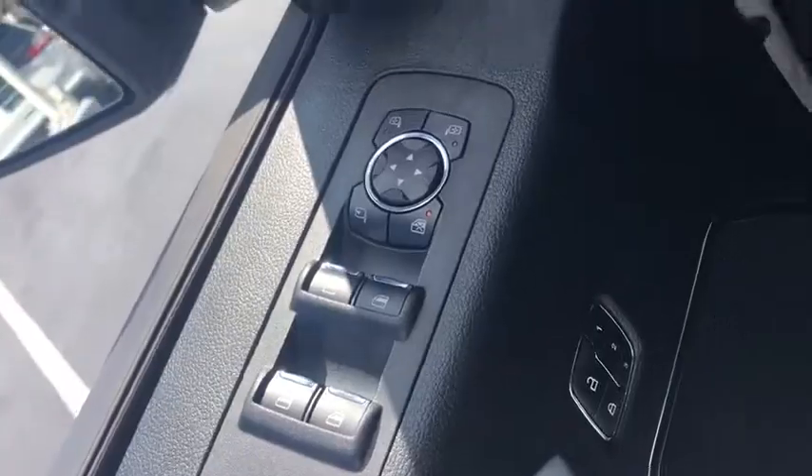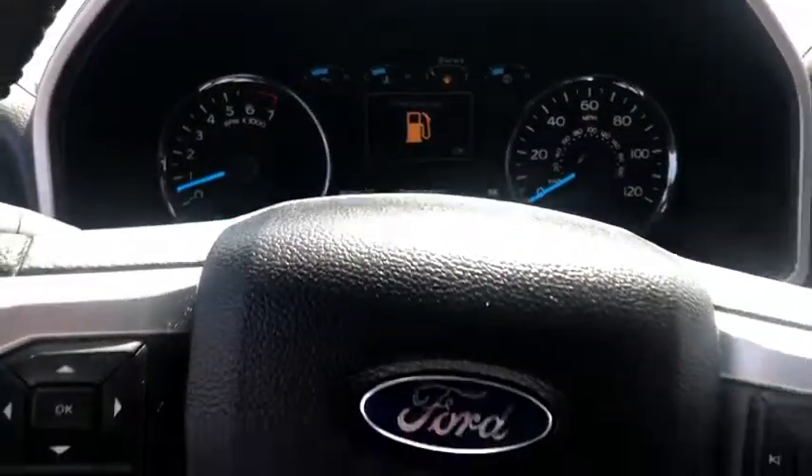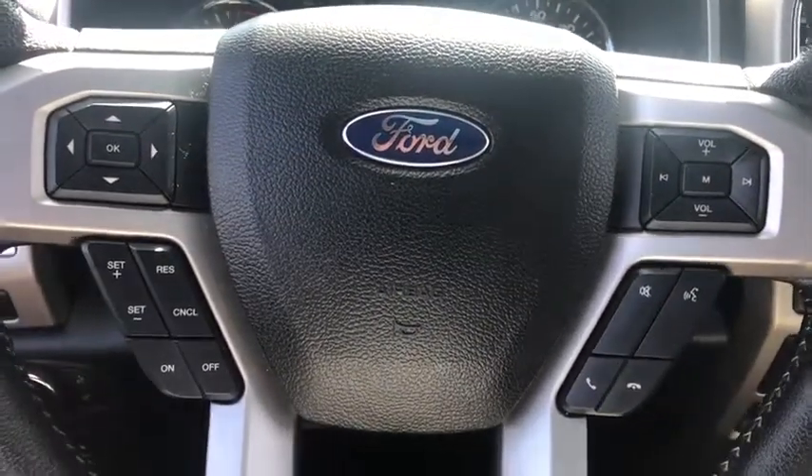Rear window defroster. Power windows. Fog lights. Security system. Electronic stability control. Trip computer. Compass. Heated front seat. Panic alarm. Tachometer.